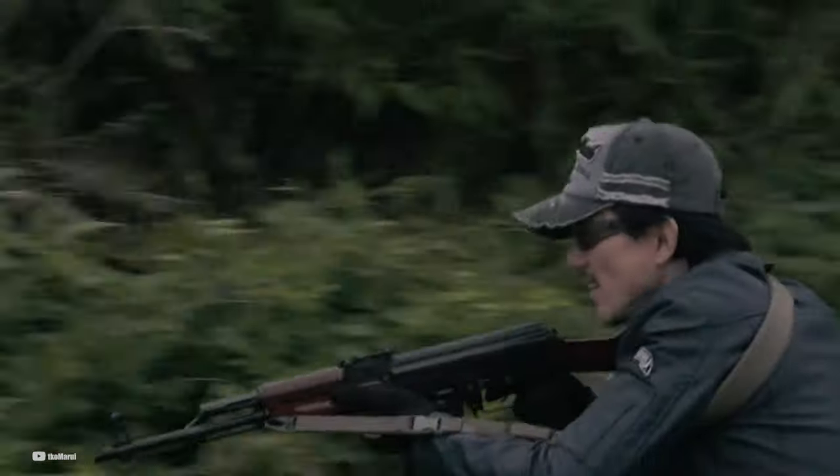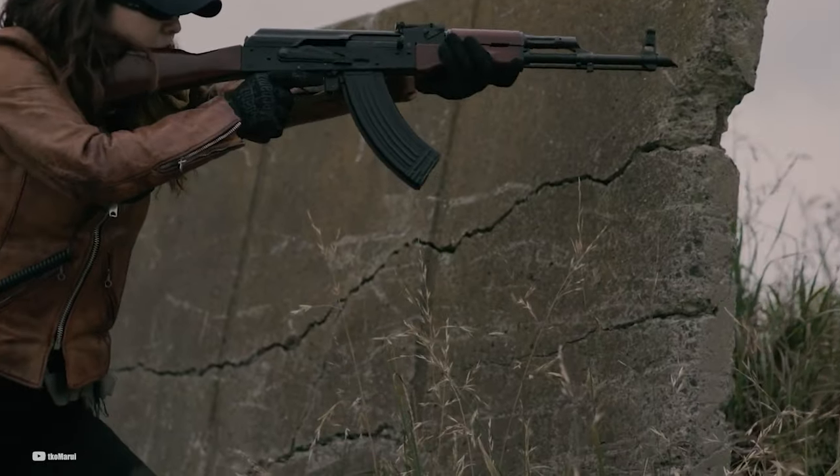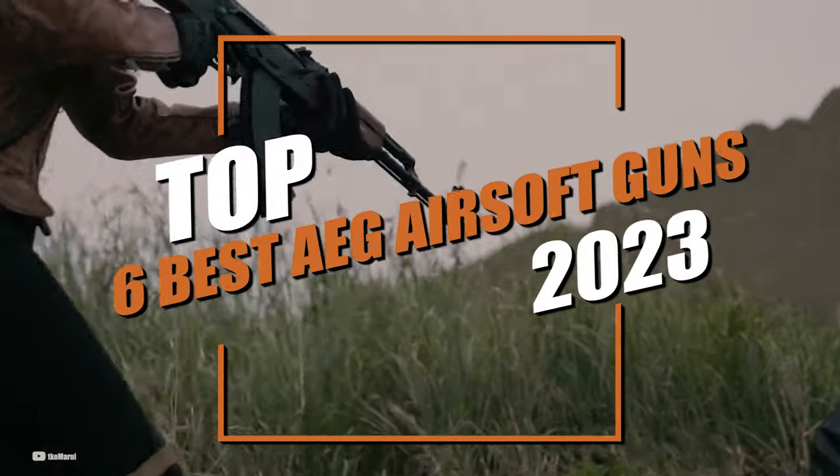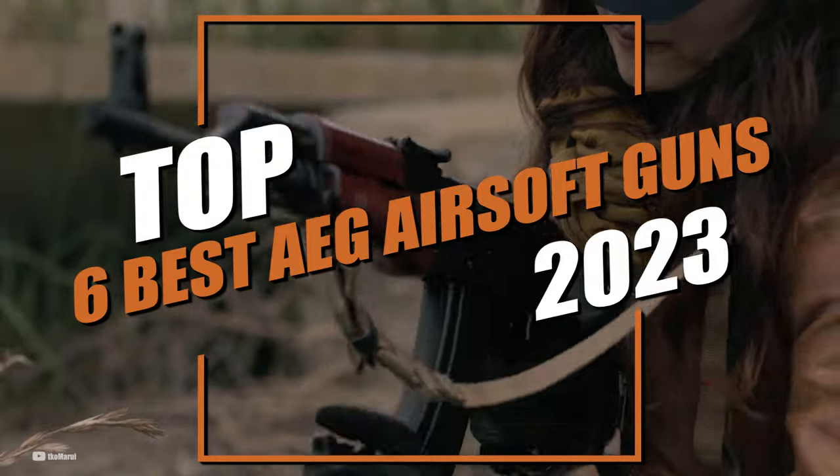Our selection is based on various factors such as power, build quality, reliability, and overall value for money. In this video, we'll talk about what we believe are the top six best AEG airsoft guns of 2023.